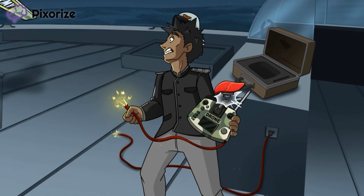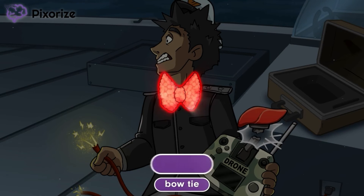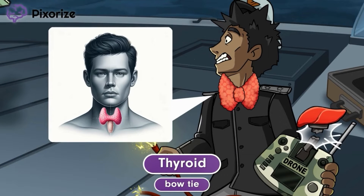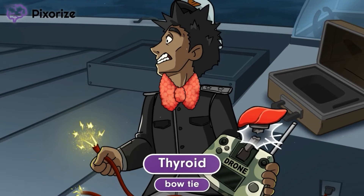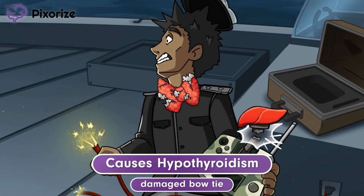To celebrate the Army drone launch, the Army commander dressed up in his uniform. He's even wearing a bow tie. Here at Pixerize, we use a bow tie to symbolize the thyroid — the thyroid tie, if you will. The thyroid is located at the base of the neck and is shaped pretty similar to a bow tie. The sparking wire from the controller electrocuted the Army commander, and the surge of electricity damaged his bow tie. Because the bow tie is damaged, it is our symbol for hypothyroidism, a condition where the activity of the thyroid gland is abnormally low, leading to a low amount of thyroid hormone in the bloodstream.